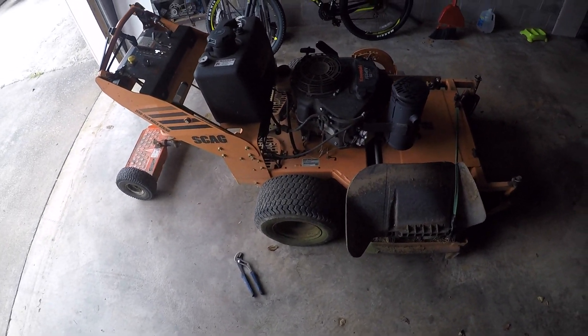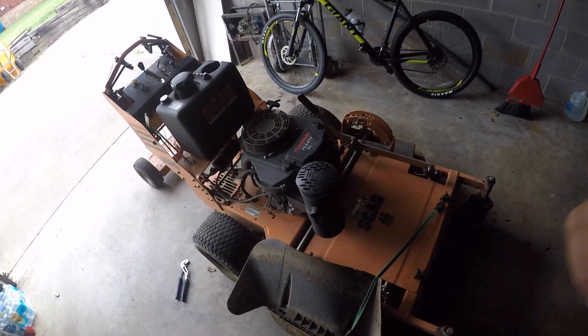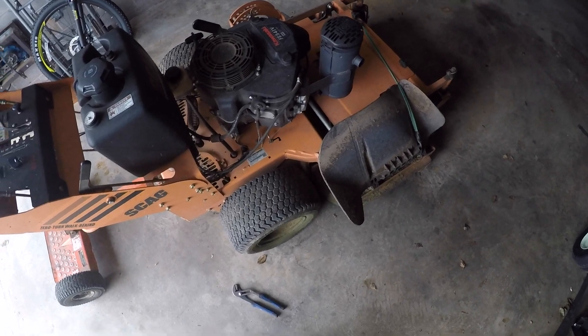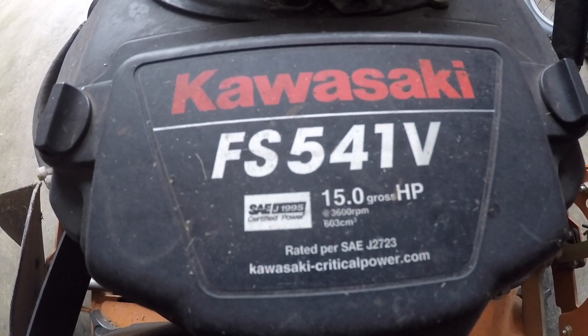I am going to be selling one of these mowers probably here in the next week or two — maybe a month or two. I'm going to wash it, clean it up, and go ahead and sell it in the next two to three weeks. I'm probably going to get another one anyway. One is like 200 hours, one is just under 400 hours, but they're good machines. I'm going to clean it up completely, detail it, grease everything, and put it up for sale. Both of them are the same — these are the Kawasaki FS 541V, 15 horsepower.